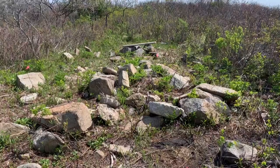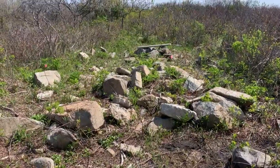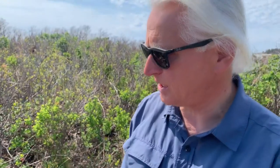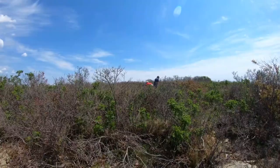This feature right here does have some characteristics of the footings of an early historic building. It has a rectangular shape and something right in the middle that could have been a hearth for a fireplace.